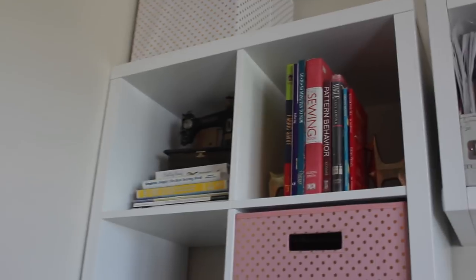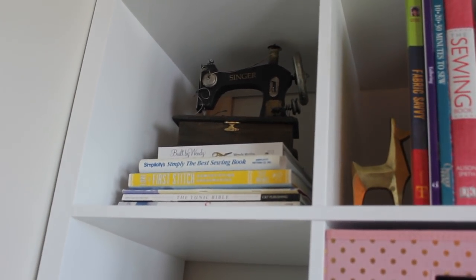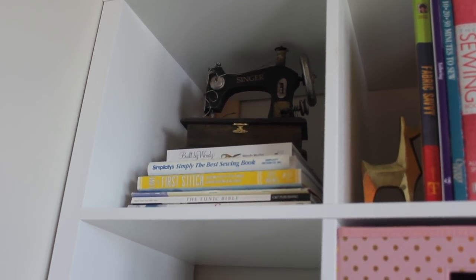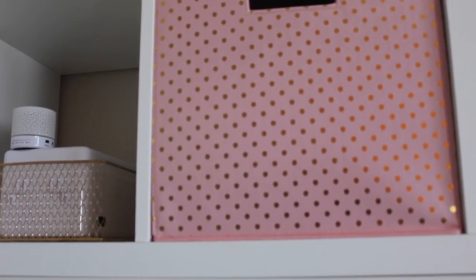I was able to get the books better situated between the cute little gold llamas — those are from Target. I was able to stack some books underneath a vintage sewing machine case-looking thing I got from Home Goods a while ago. And then I have my bias tape maker stored away neatly in there. And here is all of my ironing essentials.